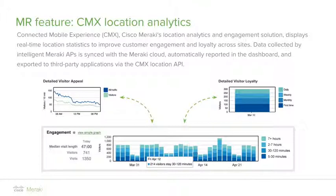Location analytics data can be obtained per site and compared with one another within the Dashboard, helping businesses understand the success and deficits of each site and take well-educated action. For flexibility, the collected CMX data can also be exported to an external server for further analysis and usage.